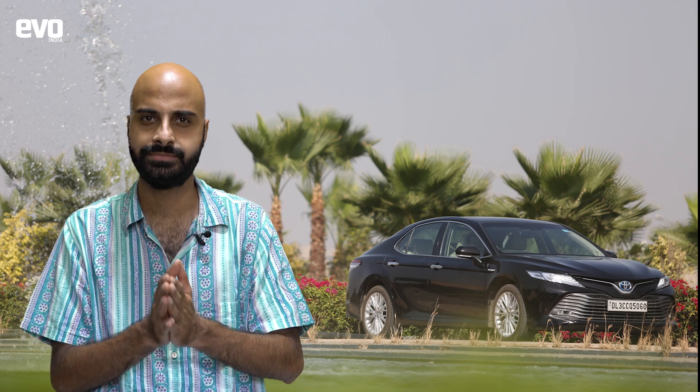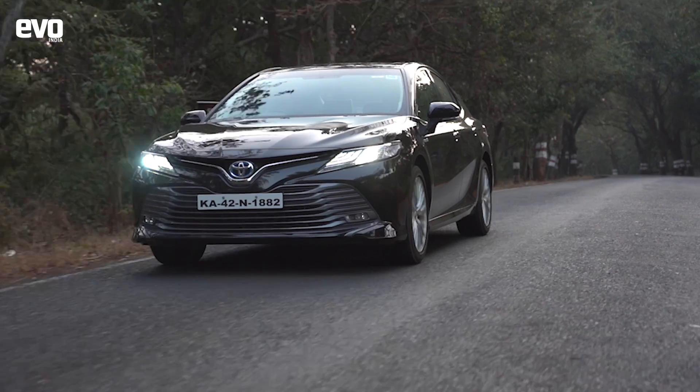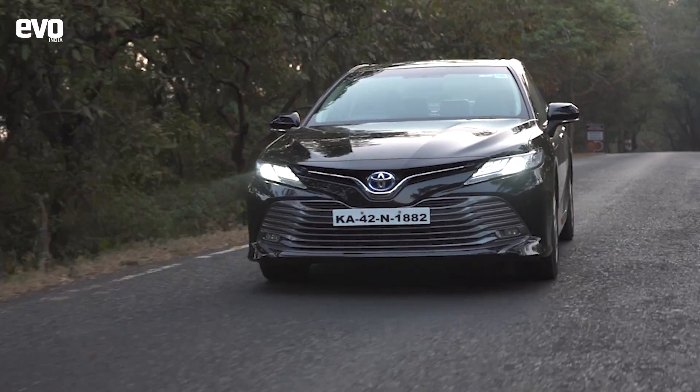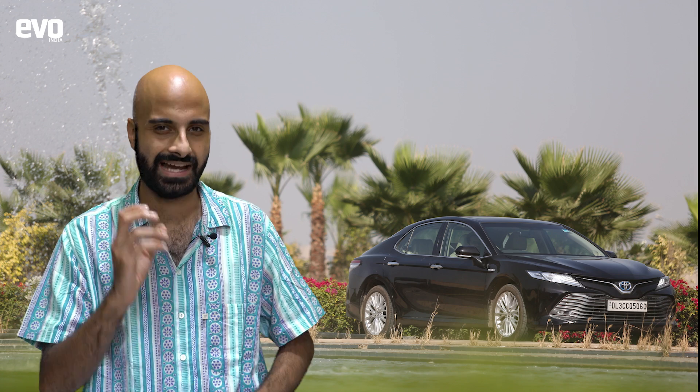Hybrids also bridge the gap between ICEs and electric vehicles, and they help car makers maintain the current ecosystem while also laying the groundwork for greater levels of electrification in the future. With Toyota's motorsport programs promising ever-better road cars, we know for a fact that hybrids not only cater to climate warriors, but also to enthusiasts.